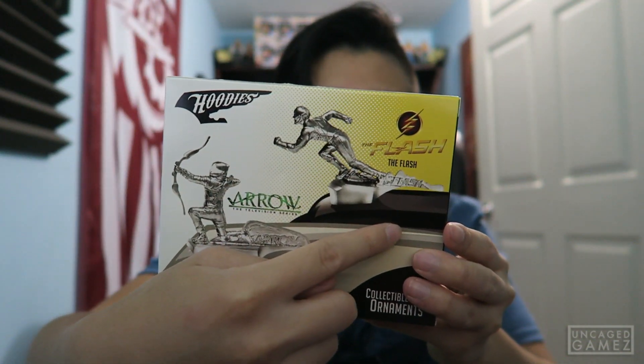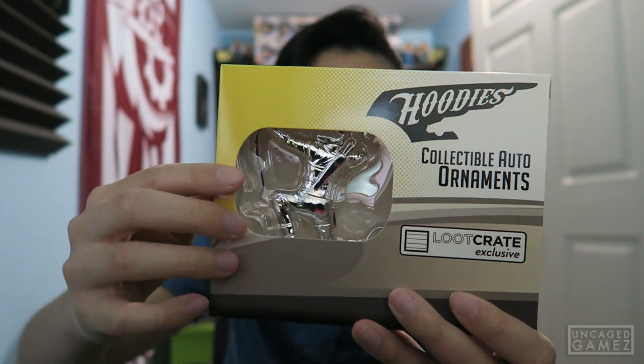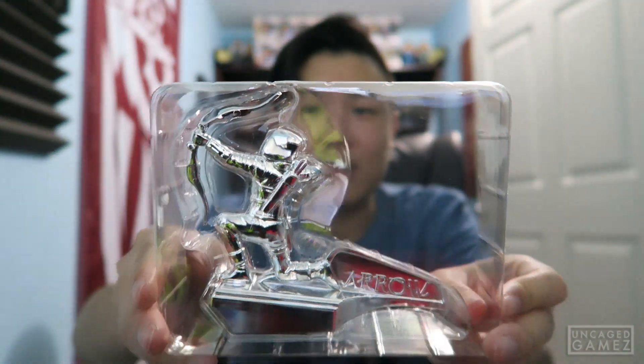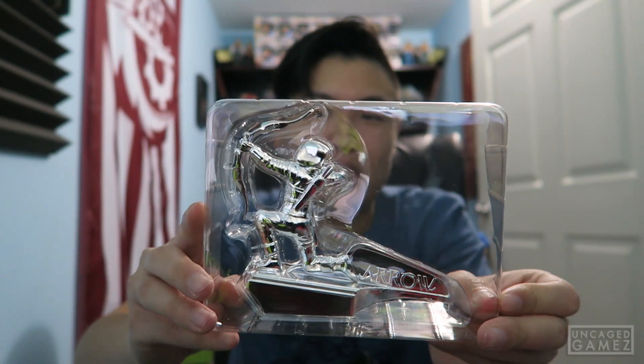Let's see what other things we have in this box. This item is a Hoodies Collectible Auto Ornament, a Loot Crate exclusive, and this goes on top of your car. It is of Green Arrow. I would have thought they'd give us Flash, because if you look at the back of the box, Flash is actually one of the ornaments you can get. But we got Arrow for some apparent reason. Flash would have fit this a lot better, but okay, we'll take Arrow. I'm probably not going to put this on my car. Loot Crate, I don't know what's going on here.